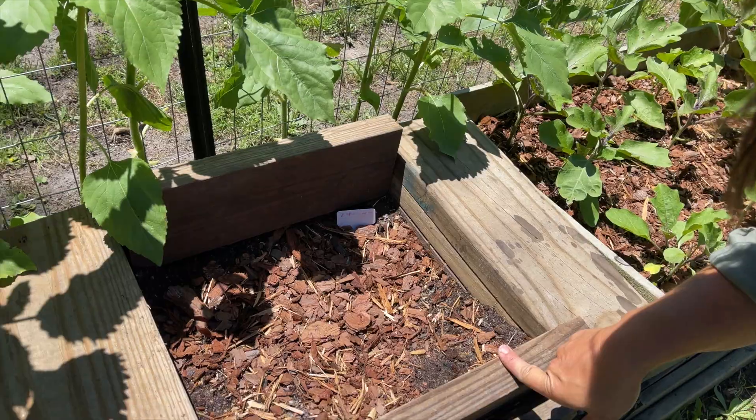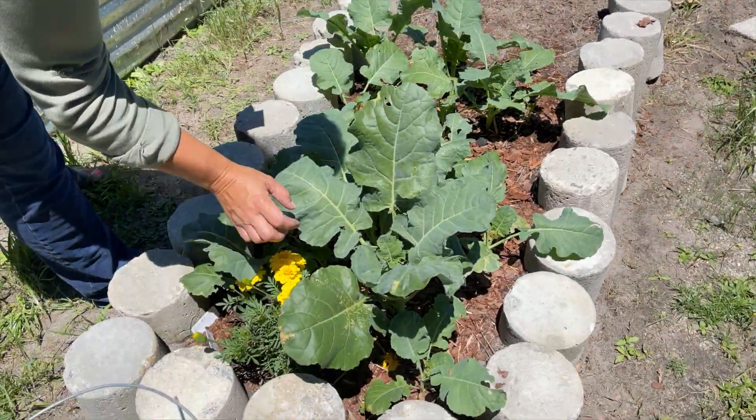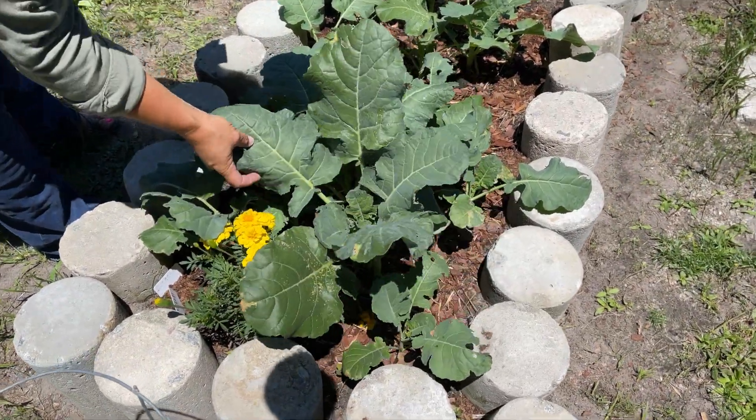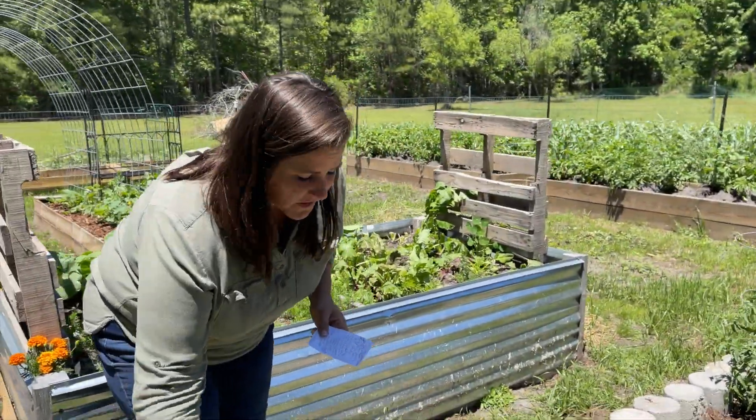Oh, is this asparagus? Yeah, it looks like they're starting asparagus. I want to start it too, but it takes like three years before you can actually harvest asparagus, which is quite annoying. They have marigolds interplanted with what looks like collards maybe.